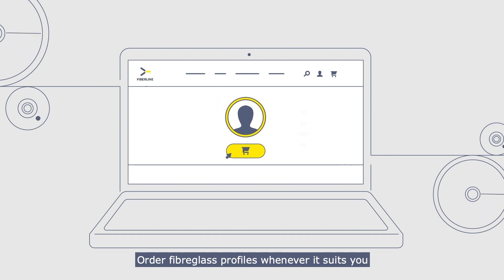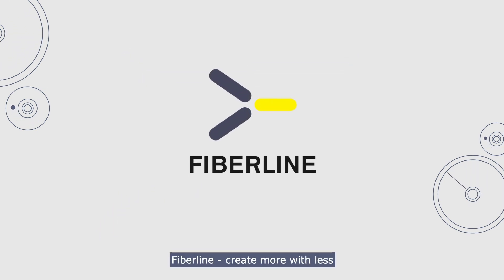Order fiberglass profiles whenever it suits you. FiberLine. Create more with less.